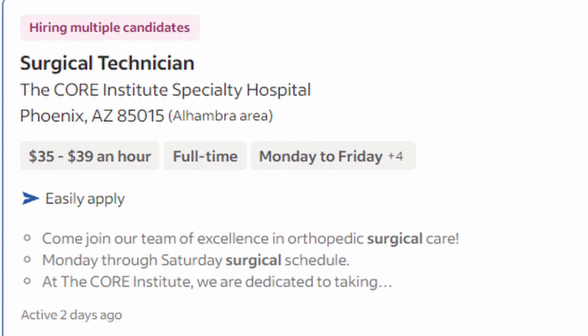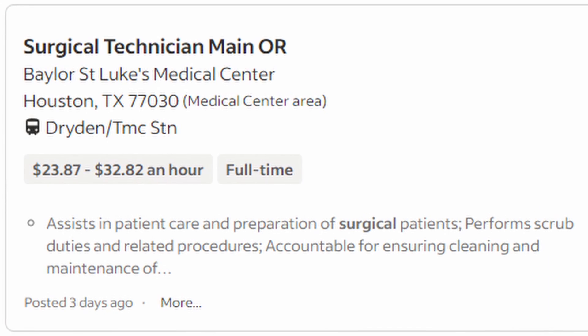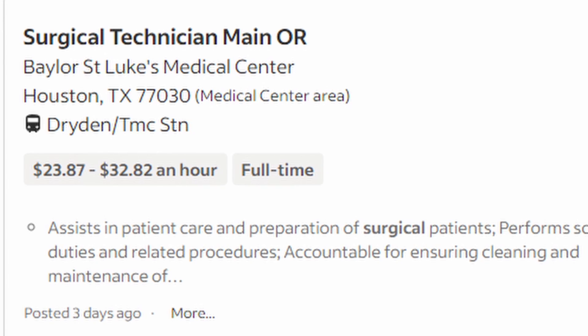I checked listings across the US to be fair. Phoenix, Arizona came up at about $35 to $39 an hour. Houston, Texas had a medical center offering ranges between $23.87 and $32.82 per hour — my guess is Houston probably has an overabundance of supply, which is why they can offer less. These are not just statistics; these are actual job positions actively recruiting people.